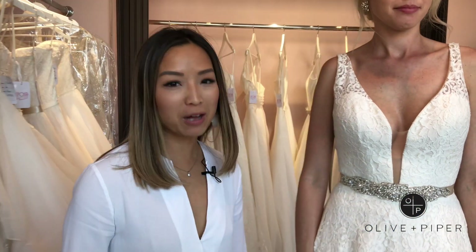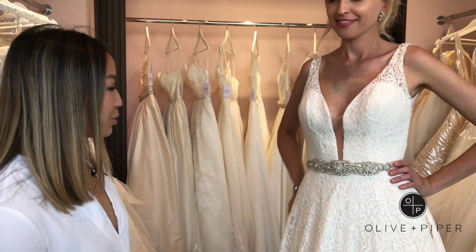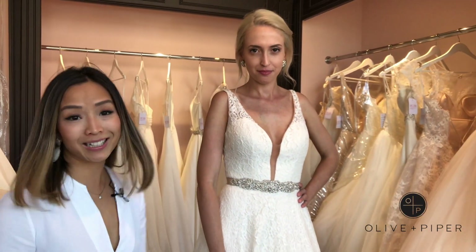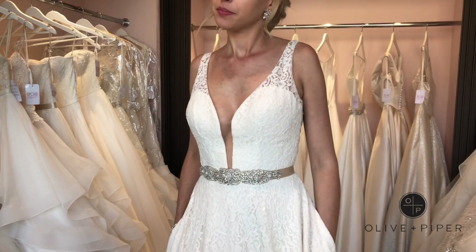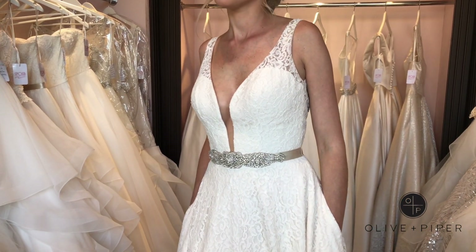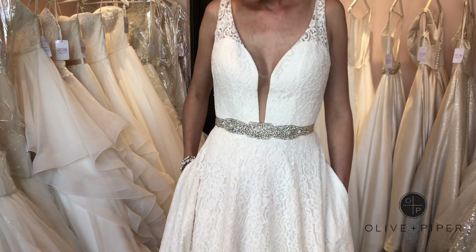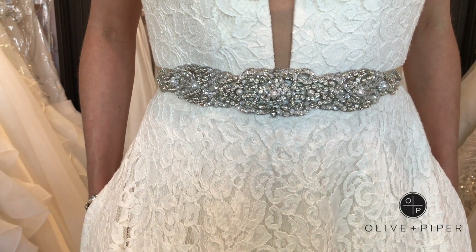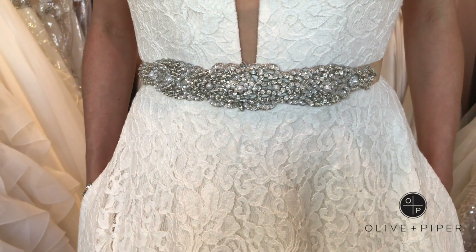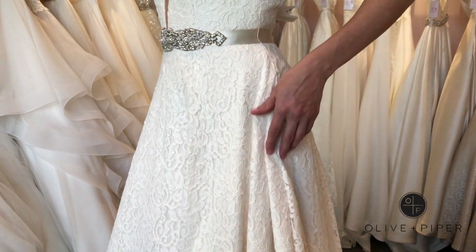Hey guys, it's Tanya here from Olive and Piper and today I'm at Sposa Wedding World. We're going to show you this beautiful dress by a Canadian designer named Mikayla. This Mikayla wedding dress has a lace gown with a sleeveless bodice, plunging neckline, and a removable mucca ribbon with beading at the waist, complete with a full circle skirt with hidden pockets and a scalloped hem.